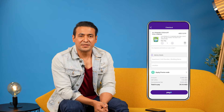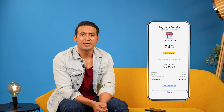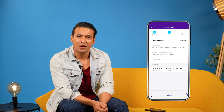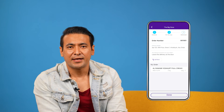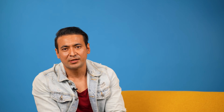You can use the Payit Mobile app to complete your shopping. You can place your order and check in, or complete your shopping through the app.